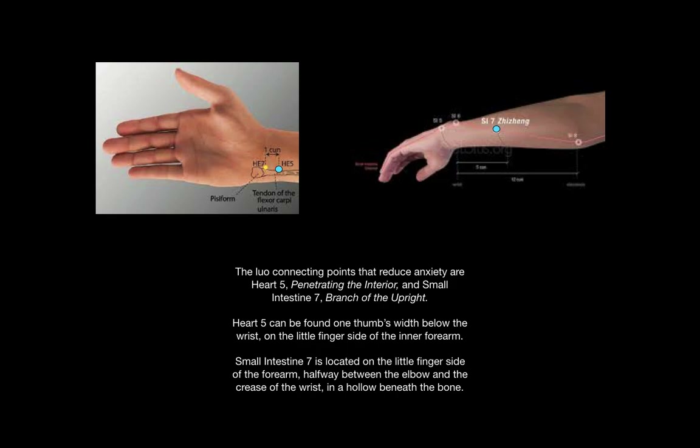The Lowell connecting points that reduce anxiety are Heart 5, Penetrating the Interior, and Small Intestine 7, Branch of the Upright. Heart 5 is located one thumb's width below the wrist on the little finger side. Small Intestine 7 is located on the little finger side of the forearm, midway between the elbow and the crease of the wrist, in a hollow just beneath the bone.